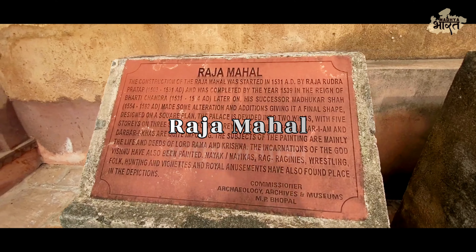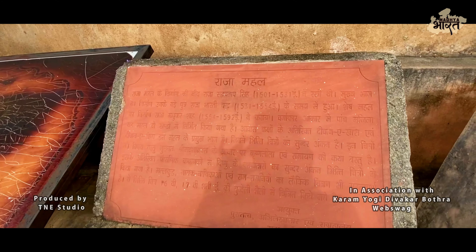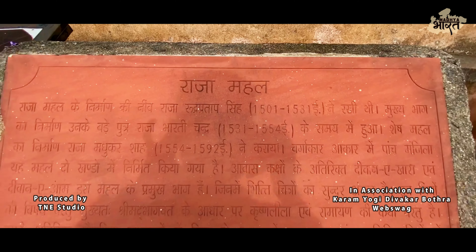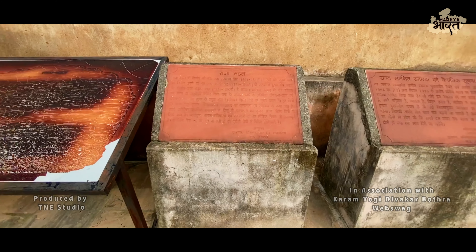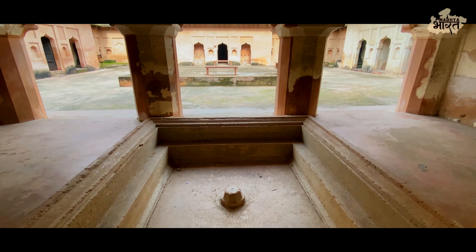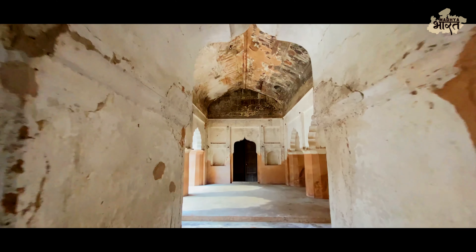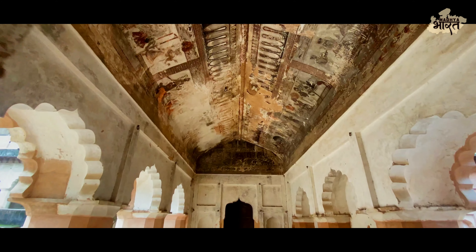Daoji Kiai Kothi is a historical monument located in the town of Orsha, Madhuprave. This magnificent structure was built by the Gundula Rajputs in the 17th century and is one of the most impressive examples of Mughal architecture in India. The Kothi is also known as the Raja Mahal and is a popular tourist attraction in Orsha.